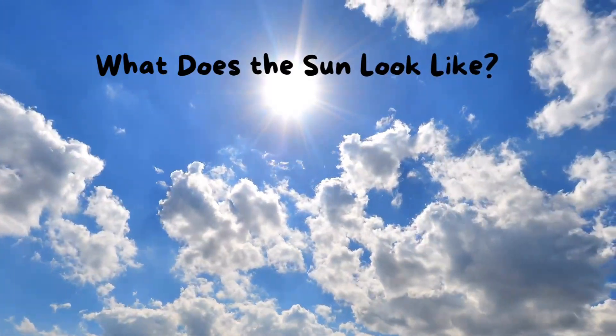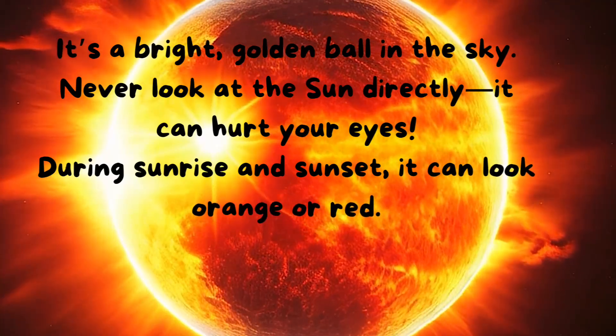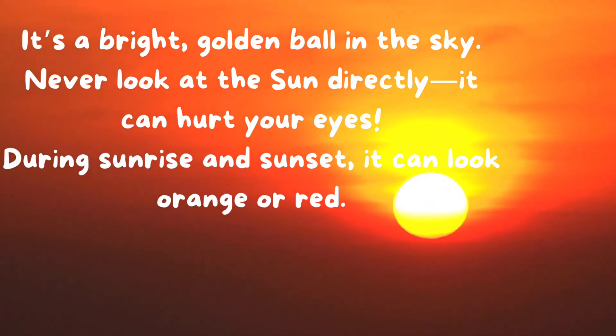What does the Sun look like? It's a bright golden ball in the sky. Never look at the Sun directly — it can hurt your eyes. During sunrise and sunset, it can look orange or red.